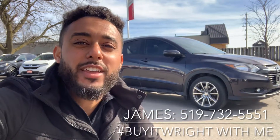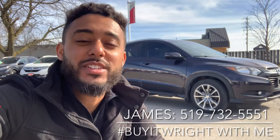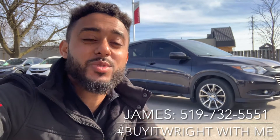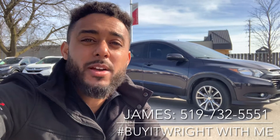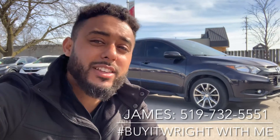Hey everybody, James Wright here from Brantford Honda, aka Mr. Buy It Right. I have a fantastic vehicle to show you today. This is a 2017 Honda HR-V, the fully loaded EXL trim. It only has about 107,000 kilometres on the dial. Let's take a look at it.